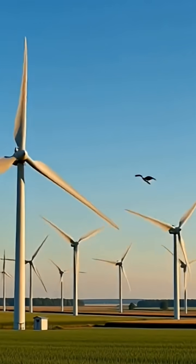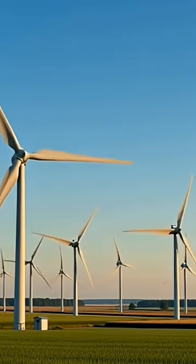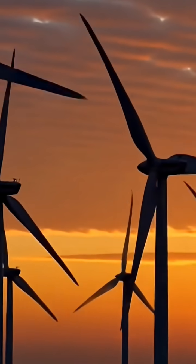If this changed how you see renewable energy, hit like. Comment 'wind' if you want a deeper breakdown on solar versus wind. And subscribe for facts that challenge what you think you already know.